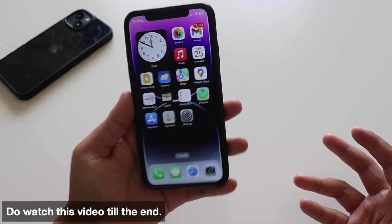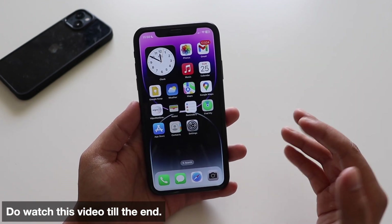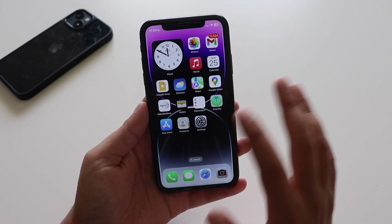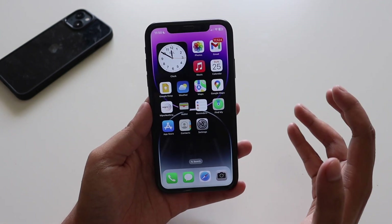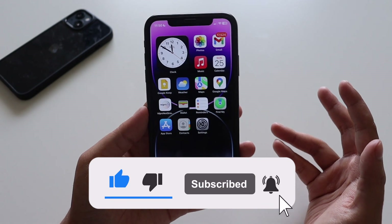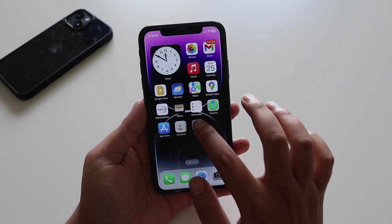This will be especially important and useful if you're holding an iPhone XR or iPhone 11. Make sure you watch till the end. If you're new here and enjoy this kind of content, give this video a thumbs up and consider subscribing to the channel. Let's get right into the video.